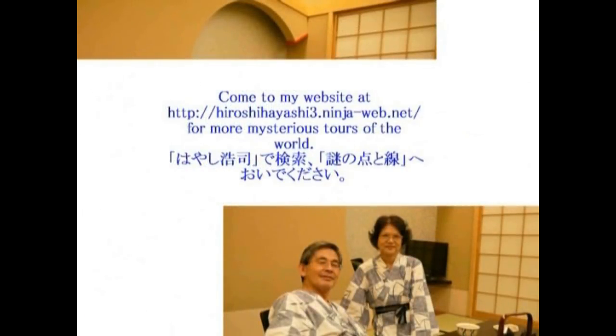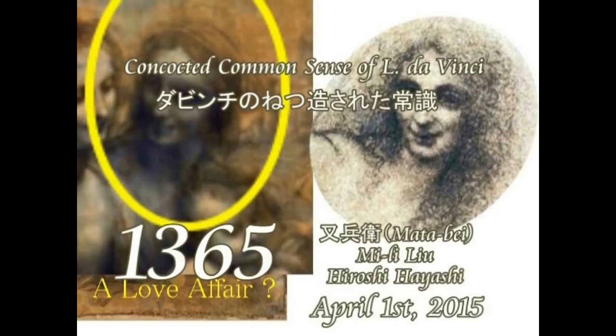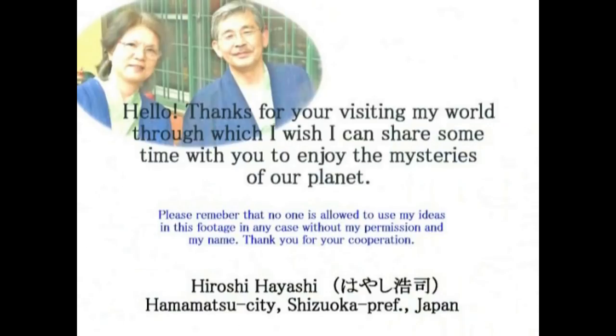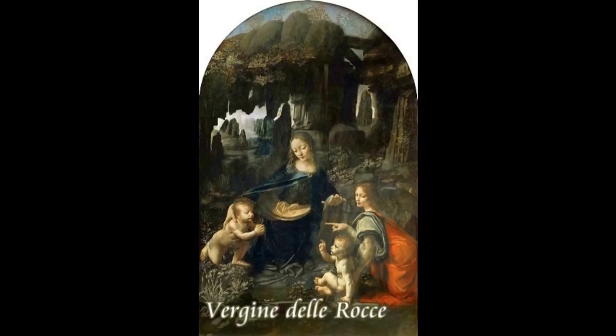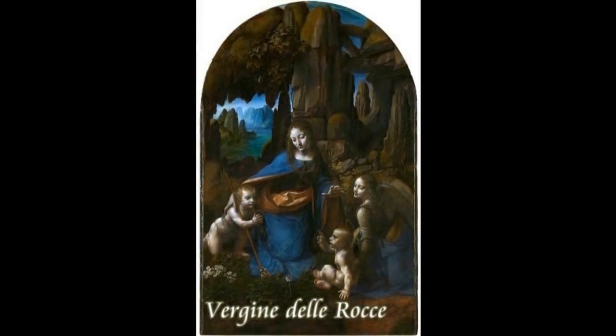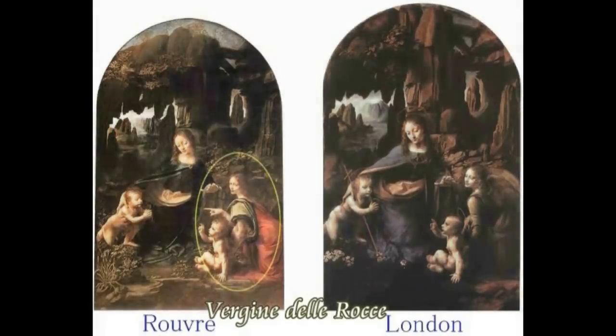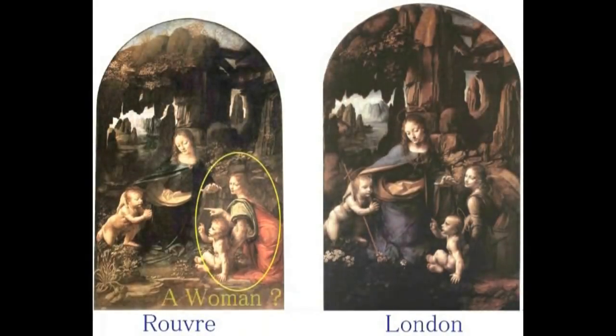Hello, this is Matavei, Meriryu and Hiroshi Hayashi, Japan. Conceived common sense of Leonardo da Vinci. Mystery after mystery — a flood of mysteries, that is da Vinci's world. Today I want to examine the mysteries of da Vinci's Virgin of the Rocks. Two paintings remain: the Louvre version on the left and the London version on the right.